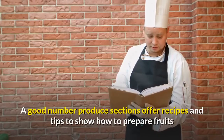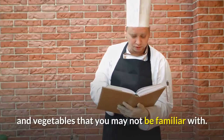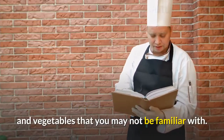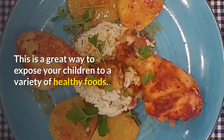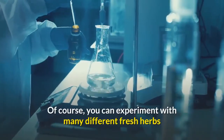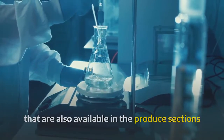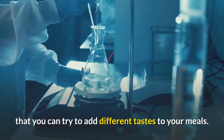A good number of produce sections offer recipes and tips to show how to prepare fruits and vegetables that you may not be familiar with. This is a great way to expose your children to a variety of healthy foods. You can also experiment with many different fresh herbs available in the produce section to add different tastes to your meals.